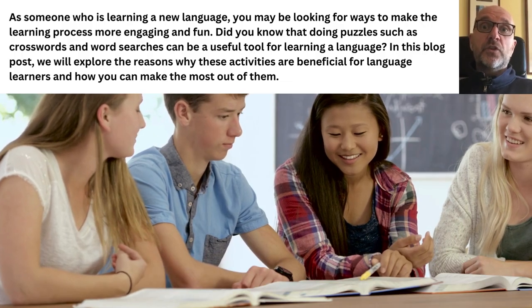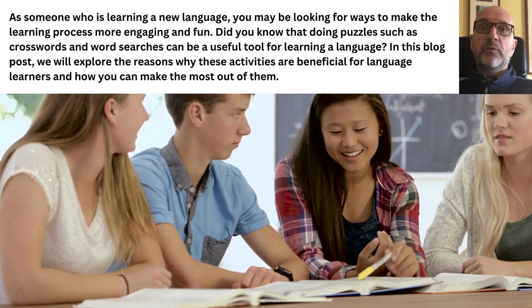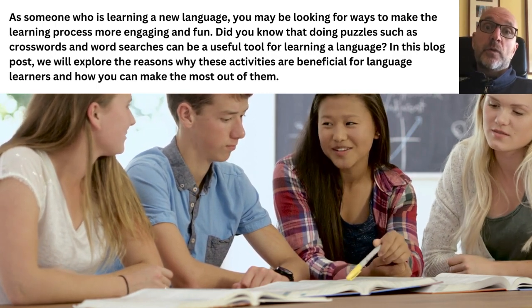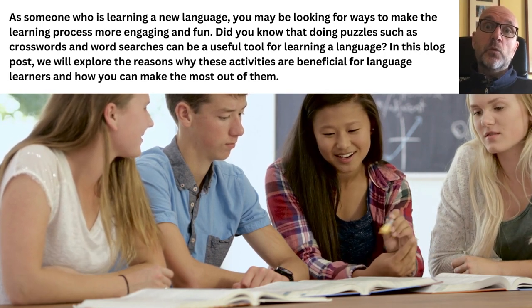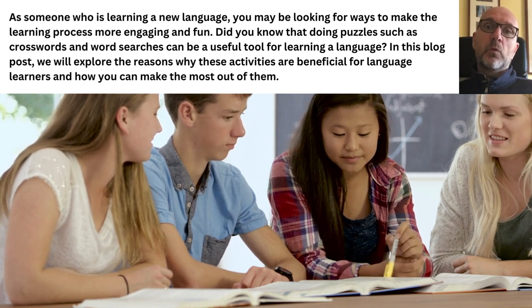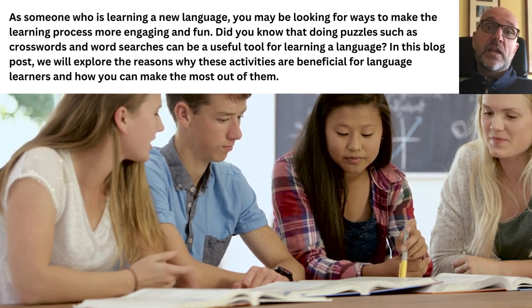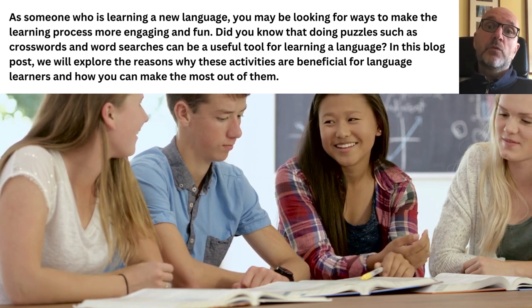As someone who is learning a language, you may be looking for ways to make the learning process more engaging and fun. Did you know that doing puzzles such as crossword and word searches can be a useful tool for learning a language? In this blog post, we will explore the reasons why these activities are beneficial for language learners and how you can make the most out of them.